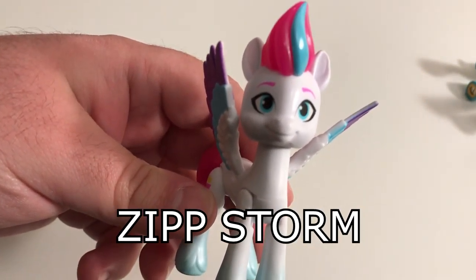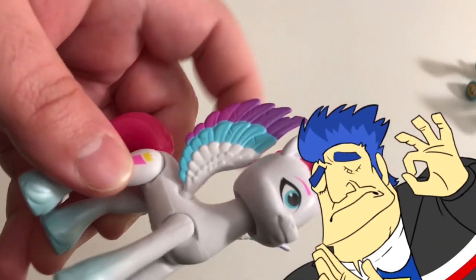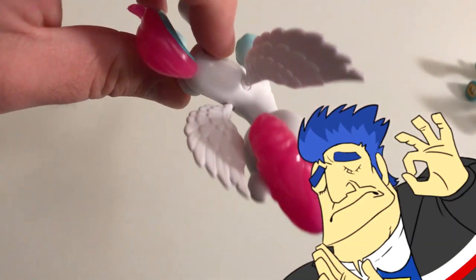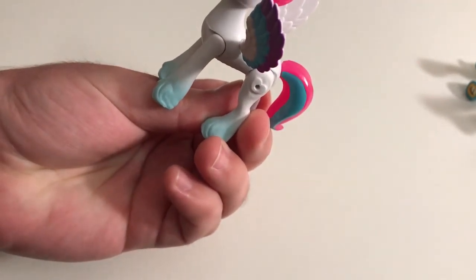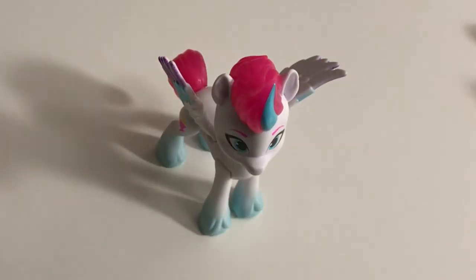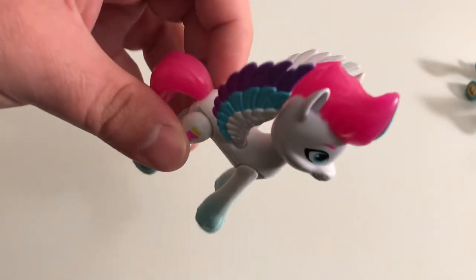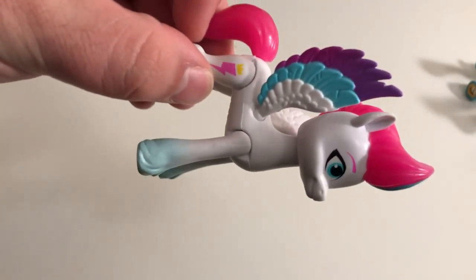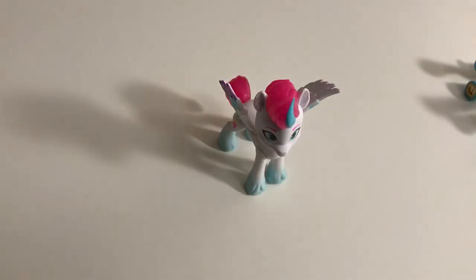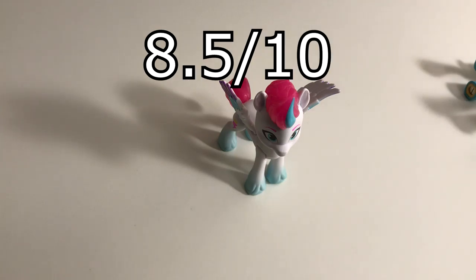It's a bird! It's a plane! No, it's Zipp Storm! Dear Celestia, do you see those wings? Fan-freaking-tastic! Now, I'm not a fan of her mane colors, but her design is an interesting one to behold! And hey, they also got the mane and tail right too! I'm sure she'll have no issues zipping by the sky! With that said, I give Zipp 8.5 out of 10 goggles!